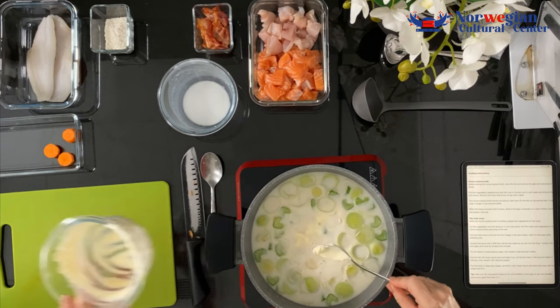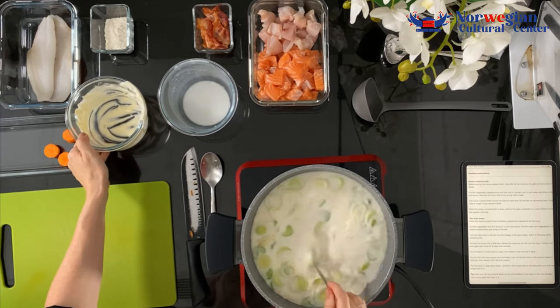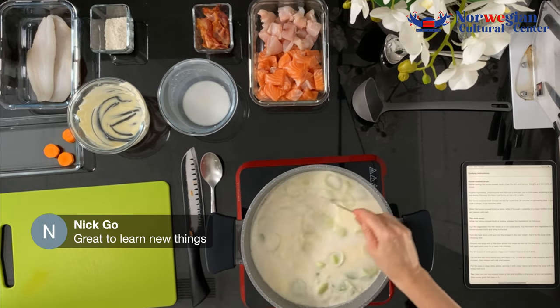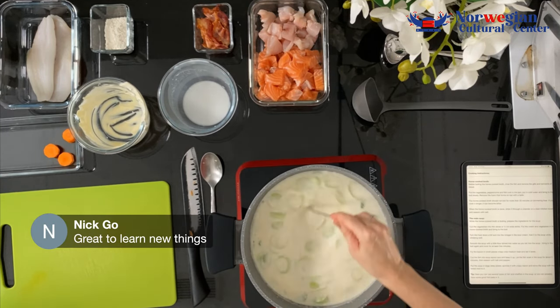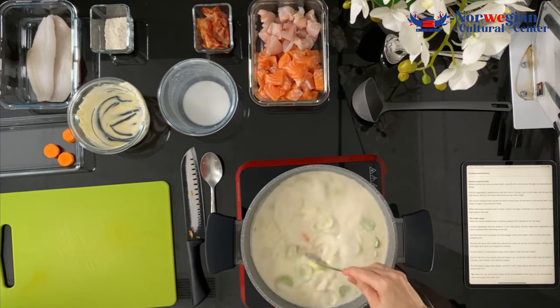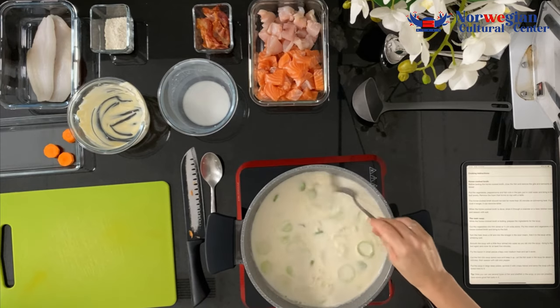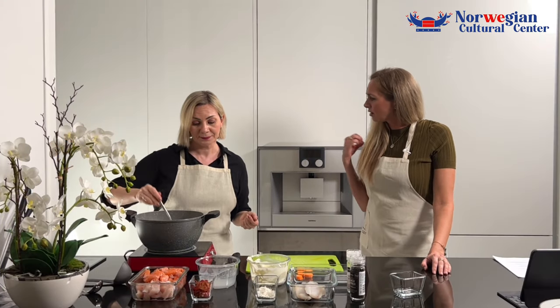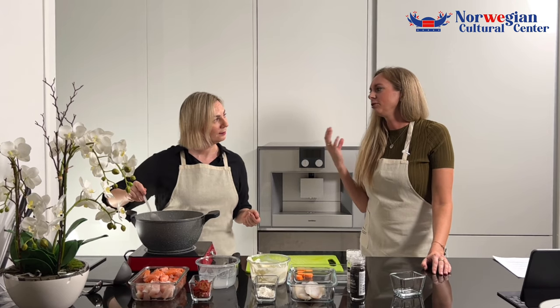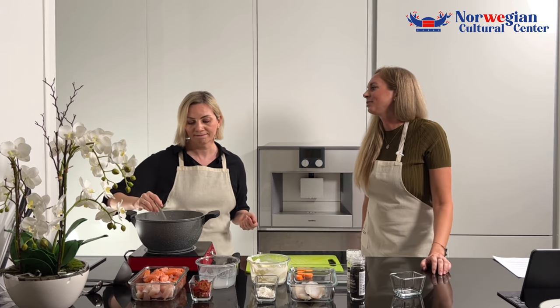Oh my God, I started to feel this smell — we're on the right path now. Just mix it well and blend it thoroughly. Since you were in Norway for some time and now you've been in Singapore for about one and a half years, is there any Norwegian or Russian food that you miss and wish you could have here in Singapore?